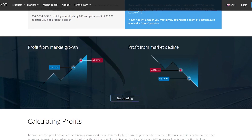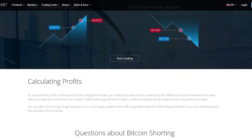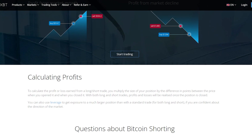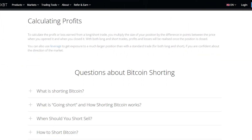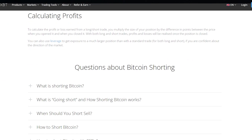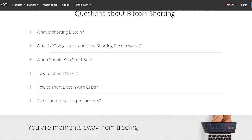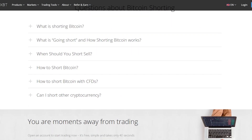To calculate the profit or loss earned from a long or short trade, you multiply the size of your position by the difference in points between the price when you opened it and when you closed it. With both long and short trades, profits and losses are realized once the position is closed. You can also use leverage to get exposure to a much larger position than with a standard trade, for both long and short, if you are confident about the direction of the market.